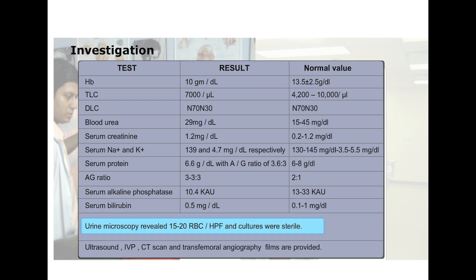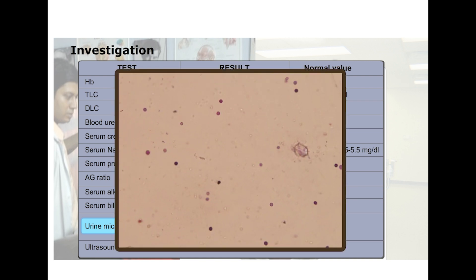Urine microscopy however revealed 15 to 20 RBCs per high power field. The red blood cells are still hemoglobinized — they are pink to red in color and they have smooth margins. So this is non-glomerular hematuria. In glomerular hematuria we see dysmorphic RBCs, which are usually non-hemoglobinized, have lost their hemoglobin, and tend to show irregularity of the membrane.